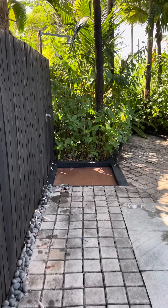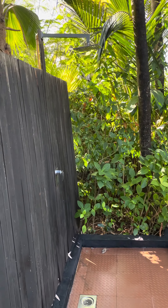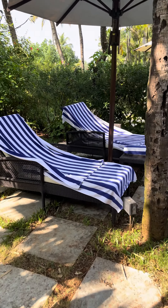Let me show another view over here — we have a shower area over here.